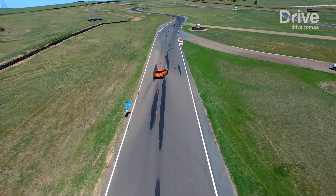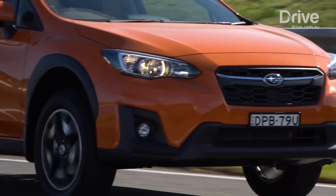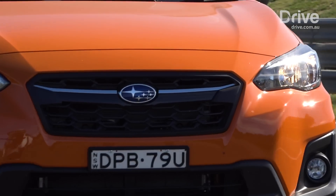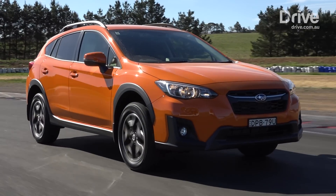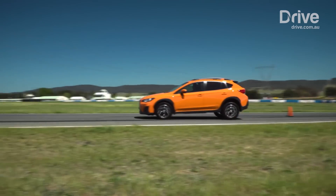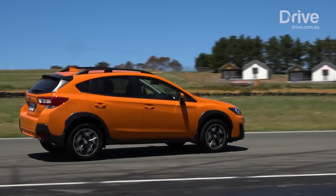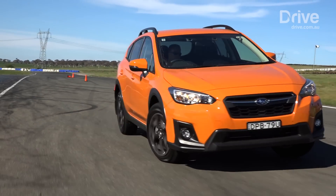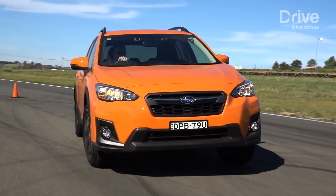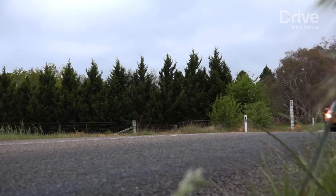The XV also scored highly on its expanded EyeSight safety suite, which comes standard. This includes a new lane-keeping assist, adaptive cruise control, pre-collision AEB and even reverse automatic braking. During testing, judges found it to be the most refined of the four and the quietest. But the Subaru's two-litre four-cylinder petrol engine with 115 kilowatts and 196 newton-metres felt underpowered and lacking punch.